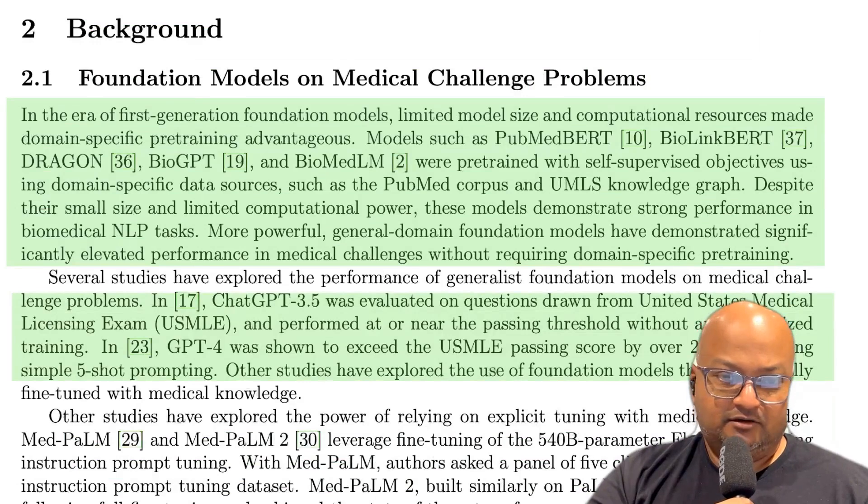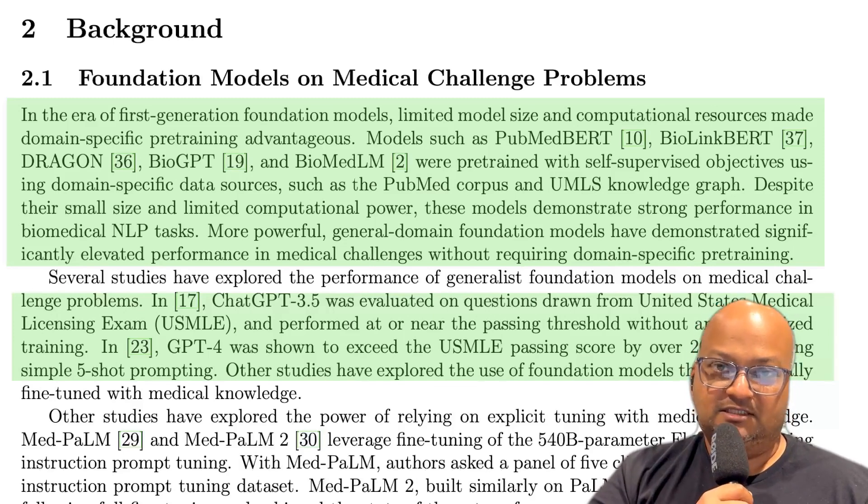This is great news because fine-tuning is a pretty heavyweight operation. You need lots of data, you need a lot of expertise in how to fine-tune a model, and it involves building a new model with updated weights. If you can get as good or better performance without fine-tuning, simply using some prompt engineering, that's a much faster route.